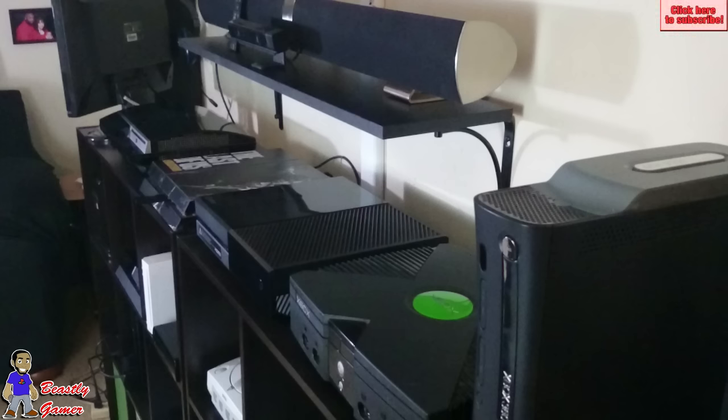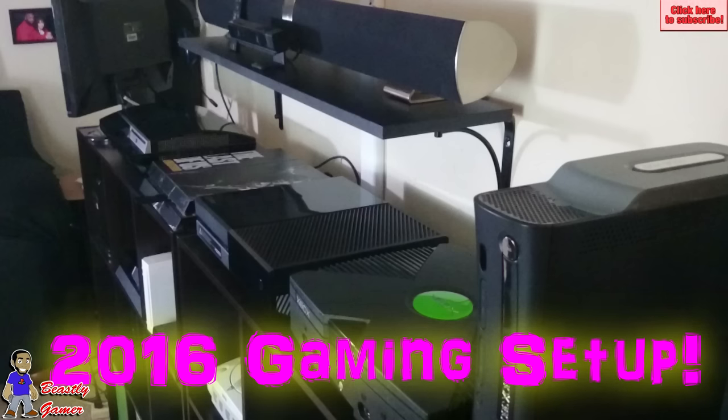What's up guys, Beastly Gamer here. Welcome to my channel. Today I'd like to show you my 2016 gaming setup.